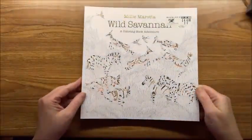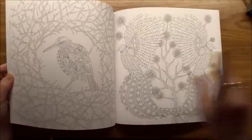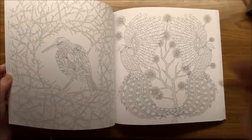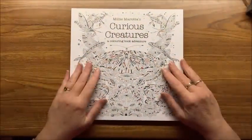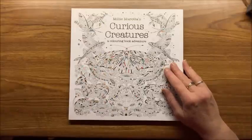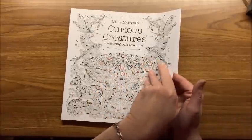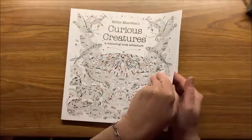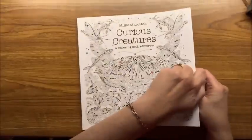Then we have Wild Savannah. I'm recording at night and don't have my ring light as it needs recharging — if anybody wants a complete flip-through of any of these books just let me know in the comments. It's impossible to put links below for every single book, so if you're having trouble finding one, just ask in the comments and I'll find the link. Most of these I ordered on Amazon, but some came from Book Outlet. Here is Curious Creatures.